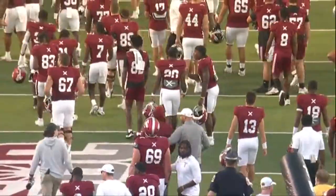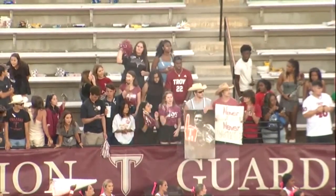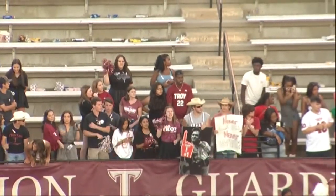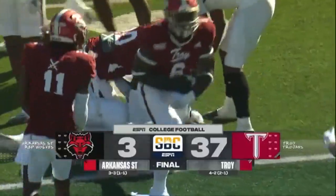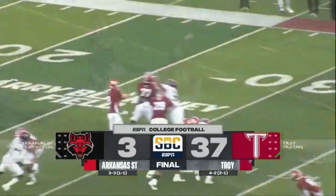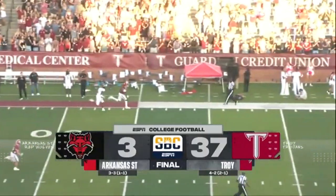It looks like John Summerall is bringing his team now over toward the band — kind of a post-game ritual after a win. With 351 yards on the ground — wow. Kohlmeier saying so long from Troy. Special thanks to Jeremiah Parris and his fine crew, and my statistician Ethan.